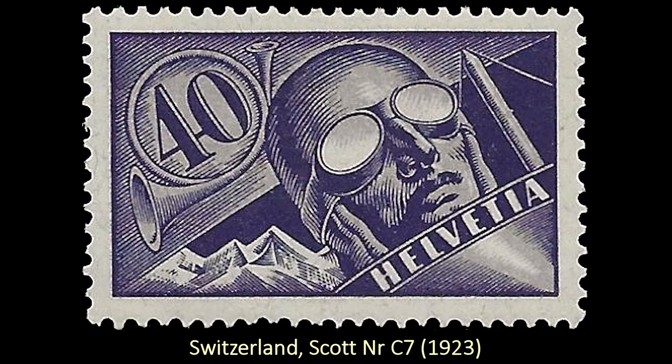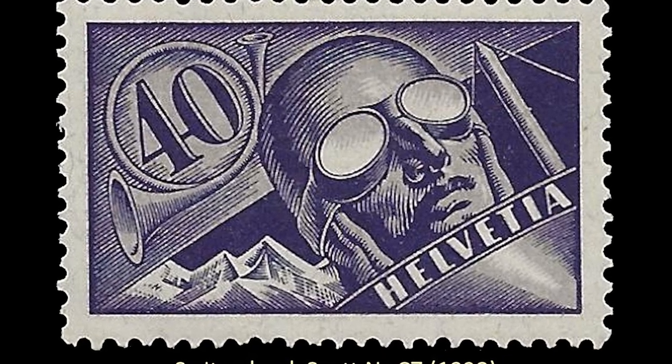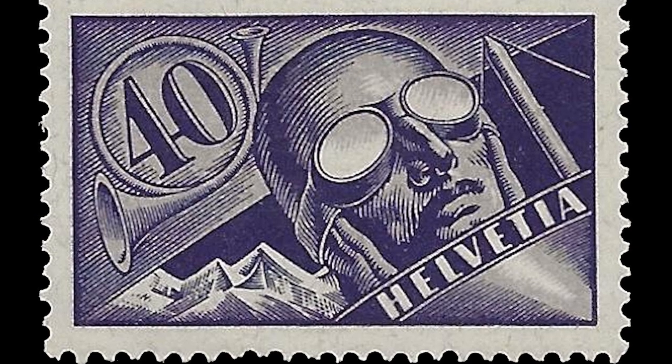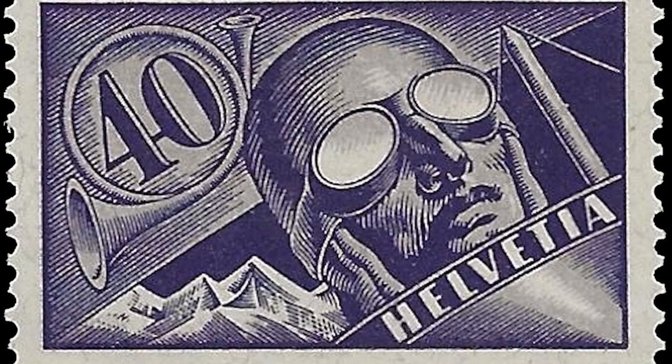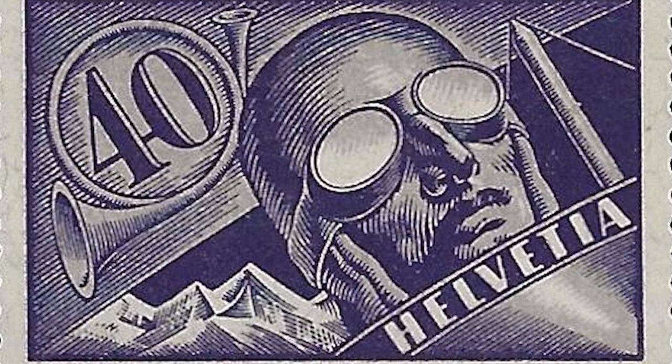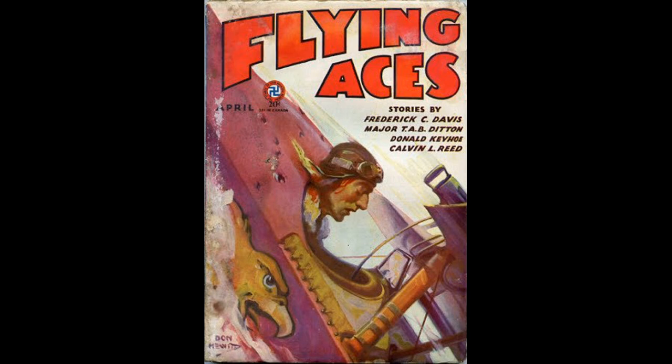This one is one of the first of several airmail stamps that made the list. Airmail stamps always seem to have extra special designs on them, and this one I really love because of that dramatic close-up of the pilot in his old-fashioned flying helmet and goggles. It reminds me of an old pulp magazine cover.